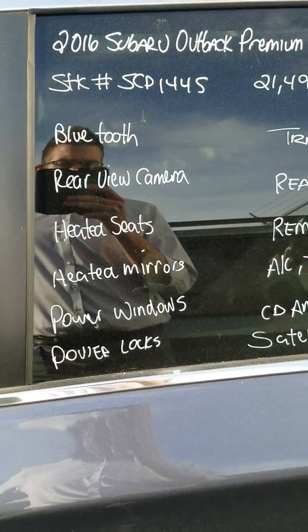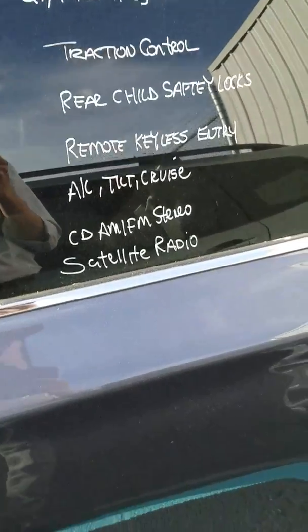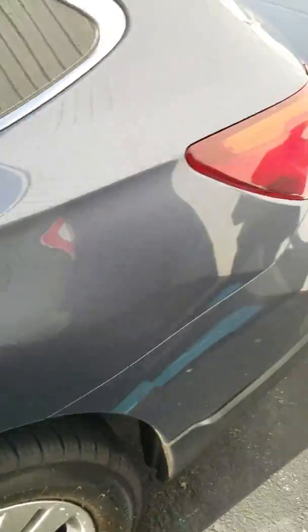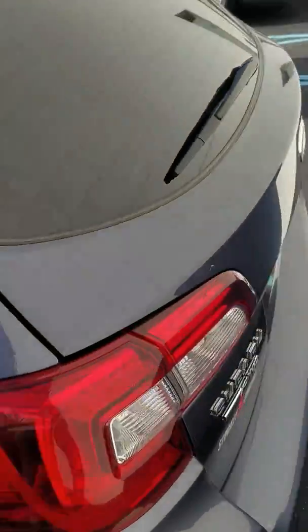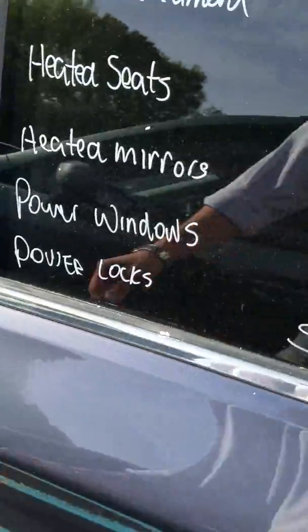It has heated seats, heated mirrors, backup camera, satellite radio, AM/FM. It is a clean looking car with low miles. We'll take a look at the inside for you real quick.